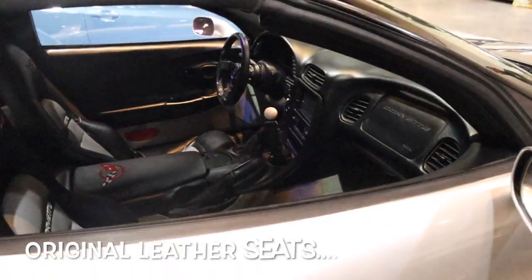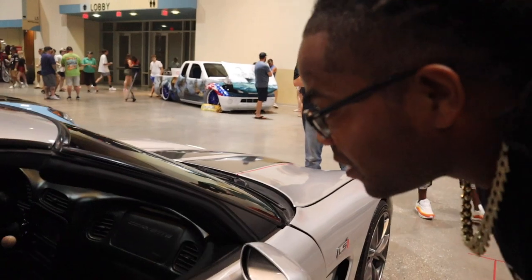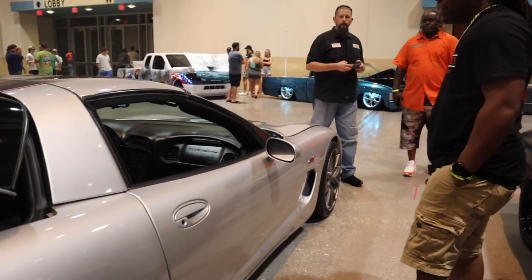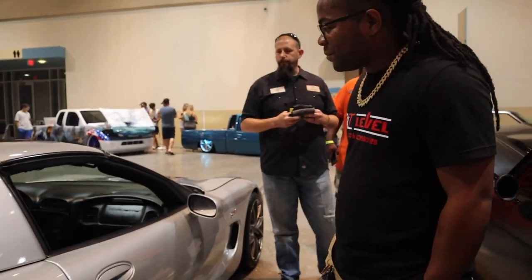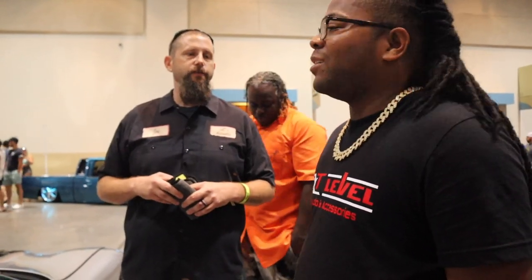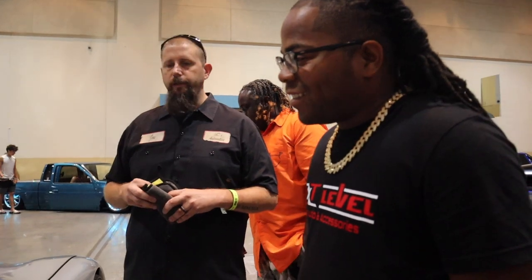Are those the original seats? That's the original interior. Come on, man — that's crazy, they stayed that good over that long time. The thing is, it's a really low mileage car. I got it from an old lady who let it sit in the garage for 18 years. So it had no miles on it at all — it's a really good platform to start from. Because typically when you get an old C5, they've been beat on, ran through, raced on the track a hundred times. This car had really never seen any hard days until I got it.